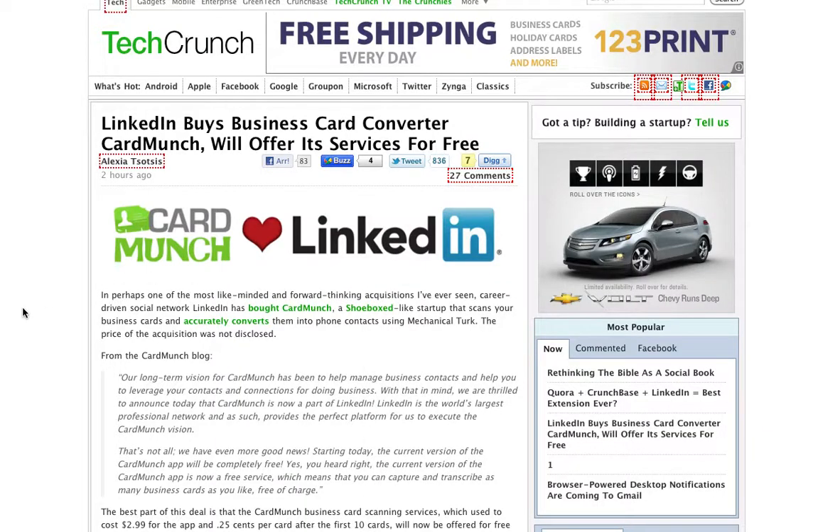Hey there, I wanted to share some really interesting news, and this is really going to change the way you deal with contacts. I think this is a really smart move that's going to launch LinkedIn into pretty huge growth in the number of contacts and connections that they're getting uploaded to it.